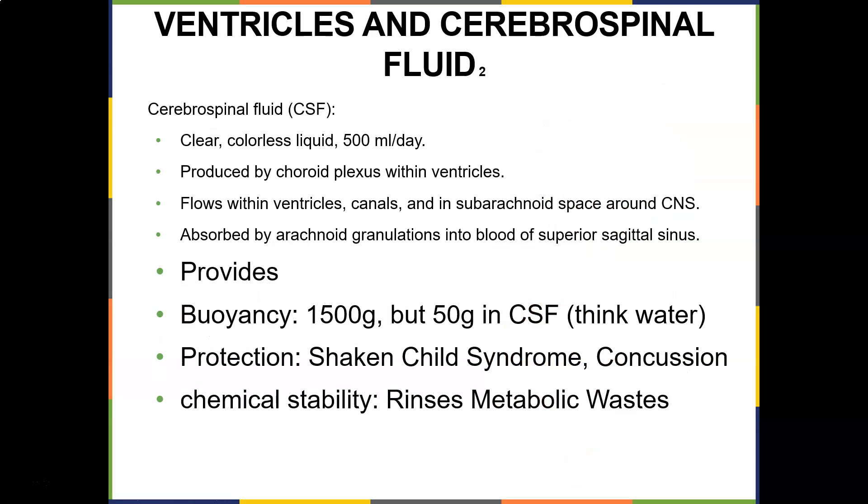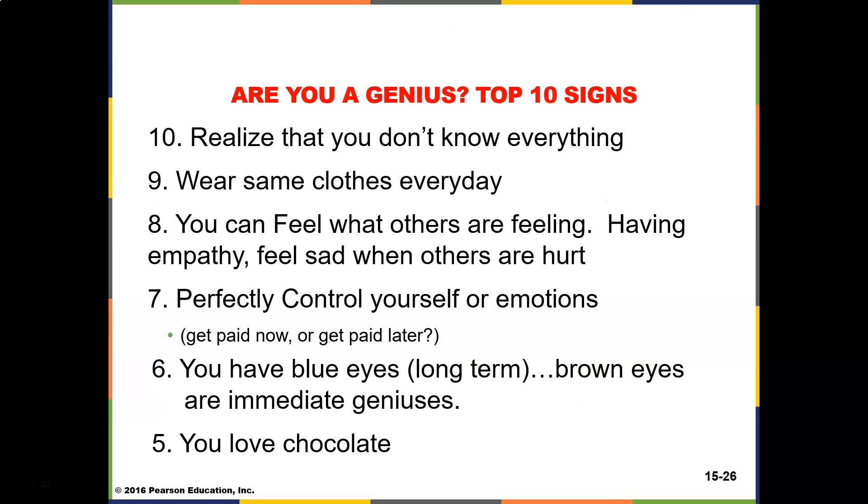Cerebrospinal fluid is a clear, colorless liquid — you produce about 500 milliliters per day. It's produced by the choroid plexus within the ventricles, flows within the ventricles, canals, and in the subarachnoid space around the central nervous system, and is absorbed by the arachnoid granulations into the blood of the superior sagittal sinus. Your brain weighs about 1,500 grams, but when bathed in CSF it only weighs around 50 grams — providing buoyancy that protects against shaken baby syndrome and concussions. CSF also provides chemical stability and rinses metabolic waste.